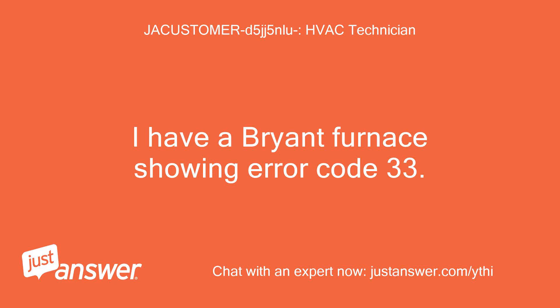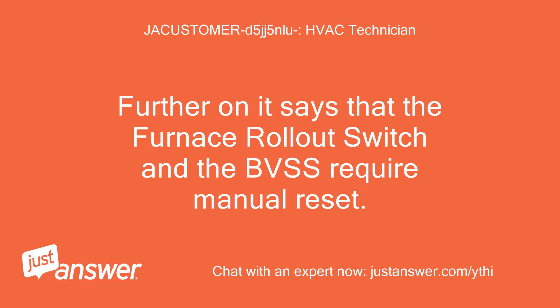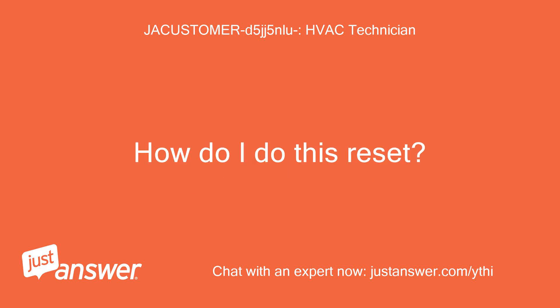I have a Bryant furnace showing error code 33. This indicates that the filter needs to be changed, and it did, badly. Further on it says that the furnace rollout switch and the BVSS require manual reset. How do I do this reset?